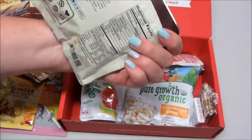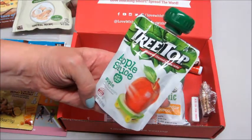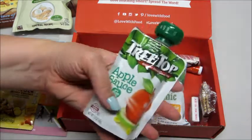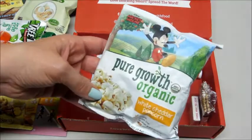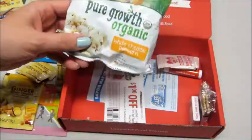We also have a Treetop applesauce, no sugar added. My son likes eating those, so I'll give that to him. We also have a Pure Growth organic white cheddar popcorn — that sounds good! It has a little Mickey Mouse on it.